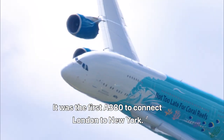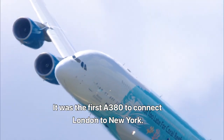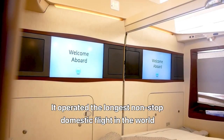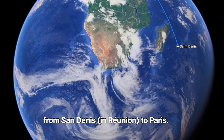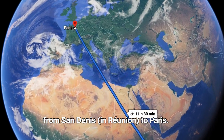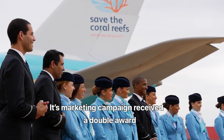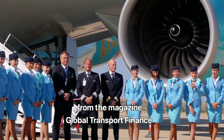It was the first A380 to connect London to New York. It operated the longest non-stop domestic flight in the world from Saint-Denis in Réunion to Paris. Its marketing campaign received a double award from the magazine Global Transport Finance.